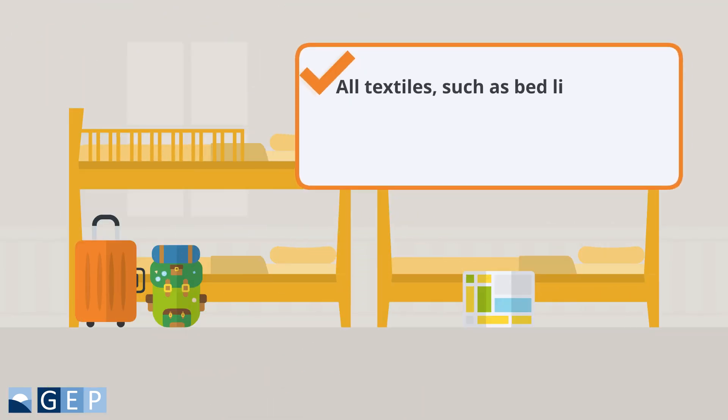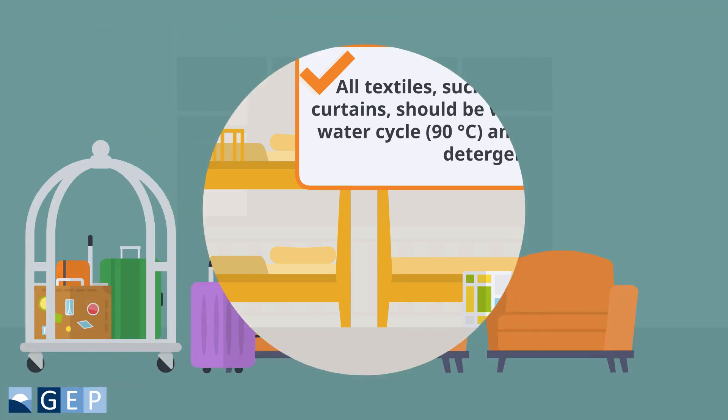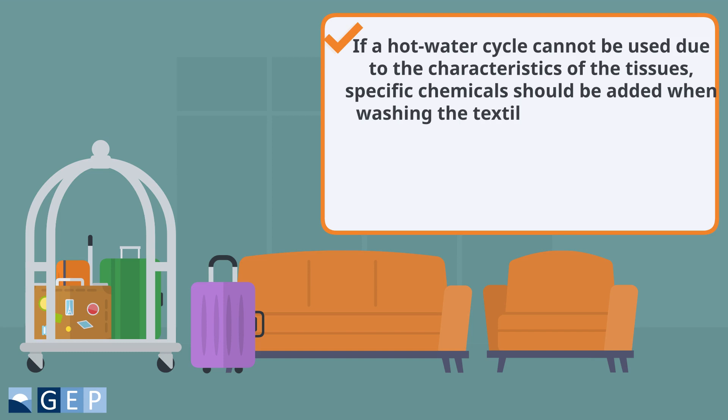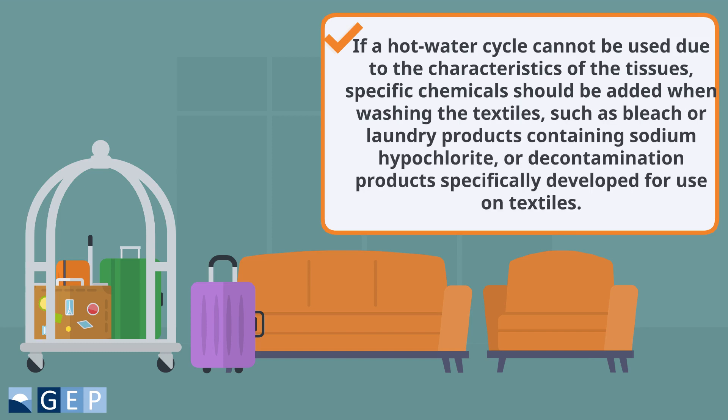All textiles, such as bed linens and curtains, should be washed using a hot water cycle and adding laundry detergent. If the hot water cycle cannot be used due to the characteristics of the tissues, specific chemicals should be added when washing the textiles, such as bleach or laundry products containing sodium hypochlorite, or decontamination products specifically developed for use on textiles.